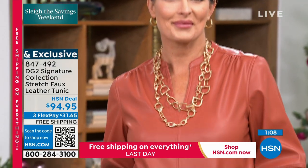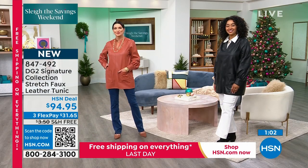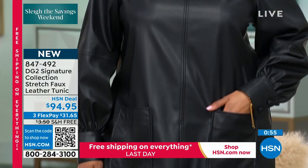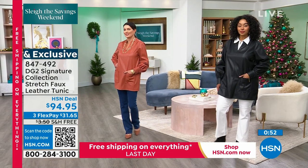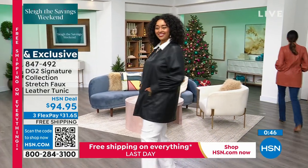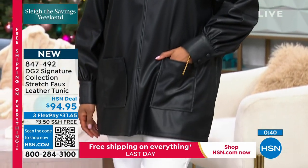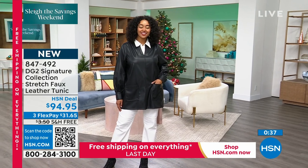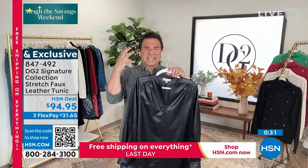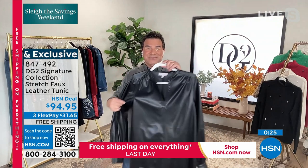Sam: 'The girls at the office were wearing these with tights and boots as a dress. You can wear it as a tunic with your favorite denim — skinny or baby boot — or as a beautiful dress with opaque tights or leggings in black, then layer on a great over-the-knee boot with some sexy jewelry for a holiday statement piece.' Item number 847-492 with free shipping and handling.